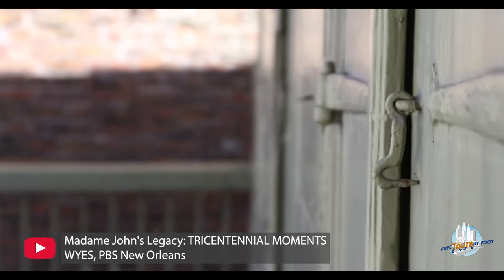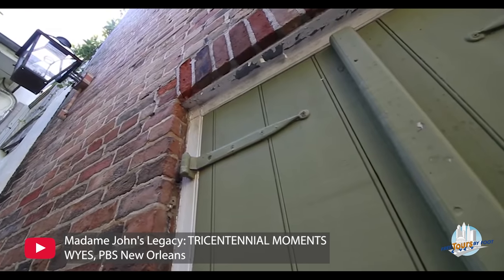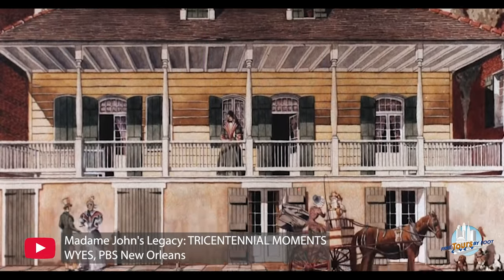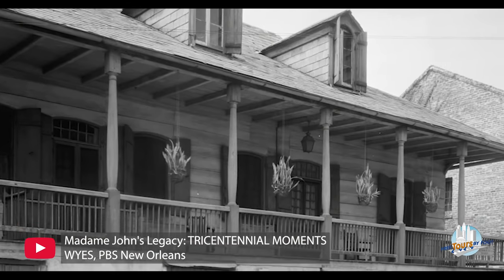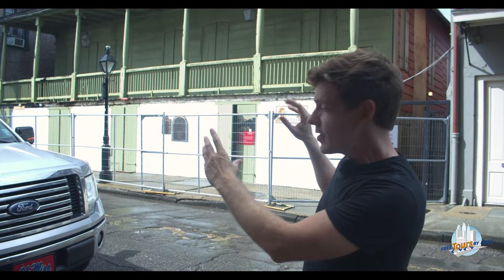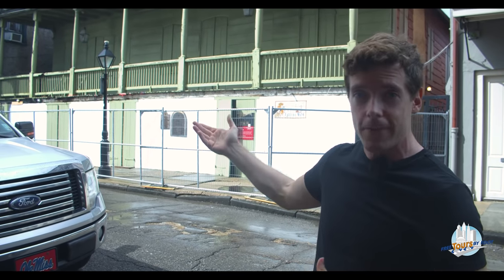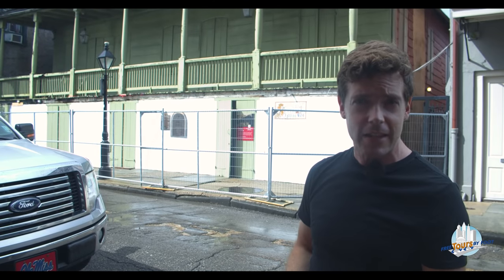There are virtually none of these buildings left in the city at this point. This is a house called Madame John's Legacy — we actually covered it in a previous video, so if you want to get a sense of where that name comes from or learn its film resume, you can check out our French Quarter film, TV, and book locations video. For our purposes, it's one of these preserved relics of a bygone time when France ran the city, between its founding in 1718 and its handoff to Spain in 1763.